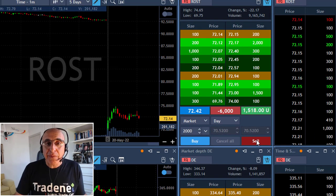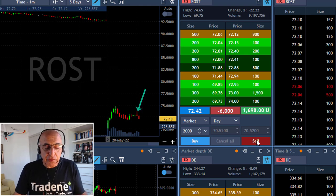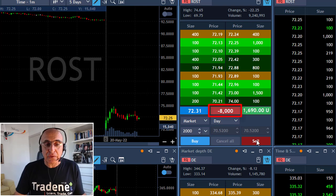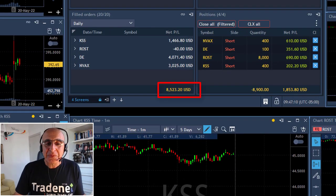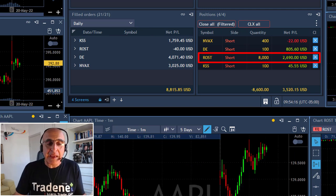Ross Stores is giving me some trouble — it's moving up and down, but now it's proving it wants to come down because it just failed to move higher. I'm about to add another 2,000 shares — 8,000 shares short — extreme risk because it could take away all my profit. My profit right now is just over $8,000, and Ross Stores, playing between green and red, could take it all.